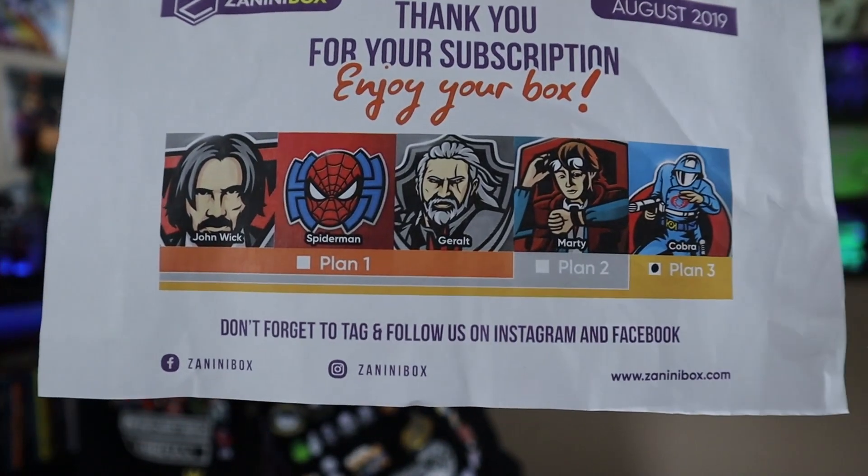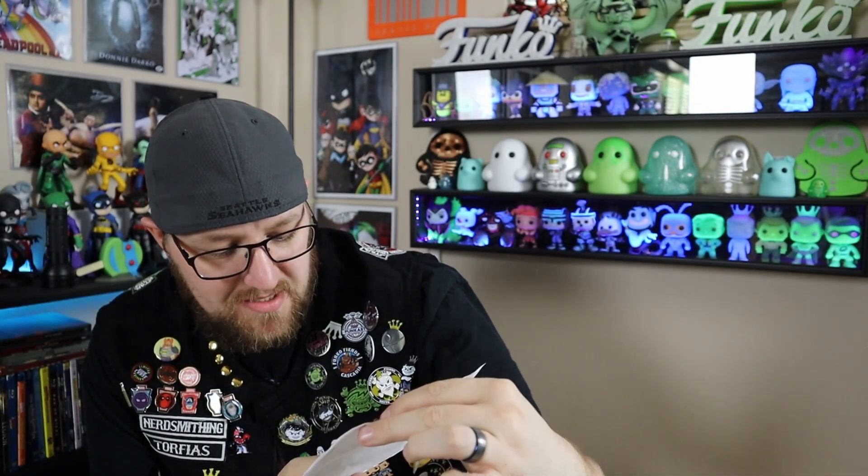I might have to get a few extra boxes just to see if it keeps going with the theme. I've watched some other YouTubers' videos and there were a lot of really good pins that have come from this. It's a really new company but I think you guys should check it out — I will post all the links in the comments below. His Facebook is Zanini Box, Instagram is Zanini Box, and the website is www.zaninibox.com. Don't forget if you subscribe, type in the code nerdsmithing and you will get 10% off. As always, don't forget to like, subscribe, follow me on Instagram at nerdsmithing, and stay awesome people!